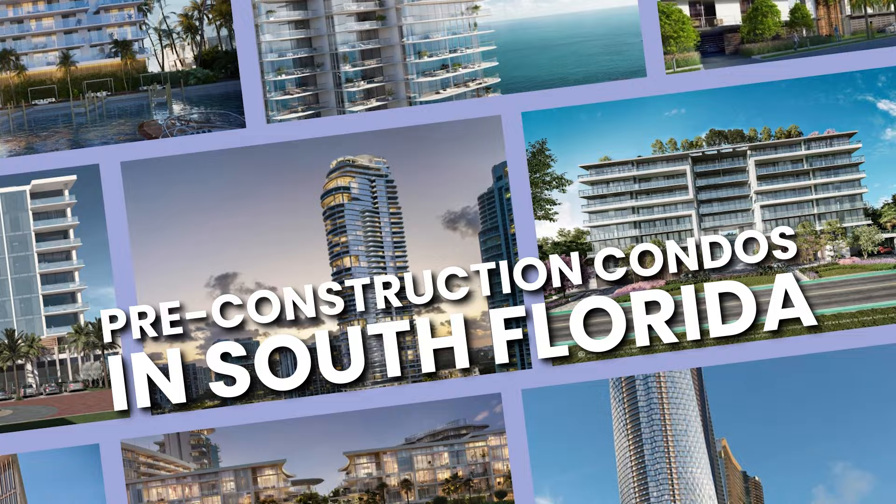These are five things that you need to know about buying pre-construction condos in South Florida, and why you would want to work with the David Siddons Group. My name is David Siddons and I'm president of DSG, and we have been selling new construction condos in South Florida for 15 years.